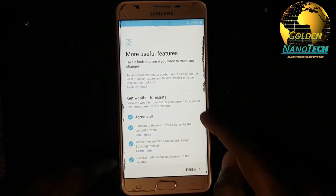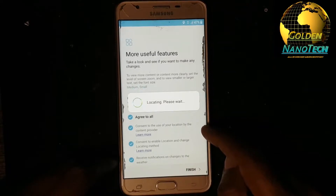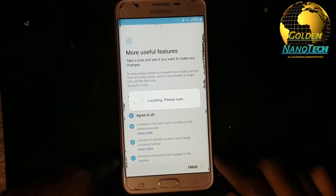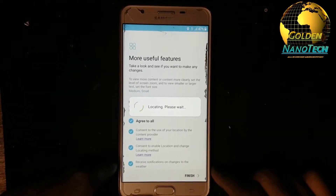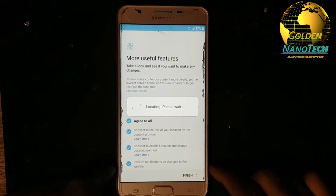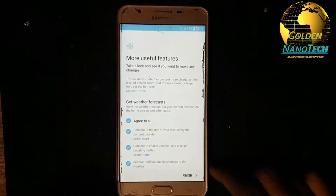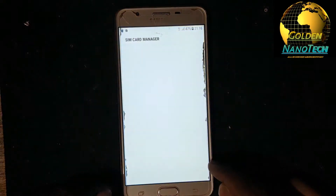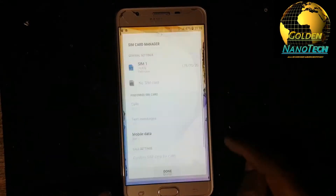Okay, next, go down, next. Agree to all, finish. Just wait. Okay, you can see it open — done.